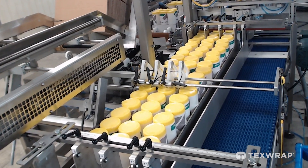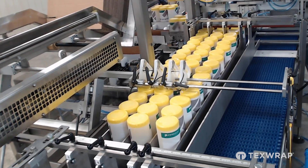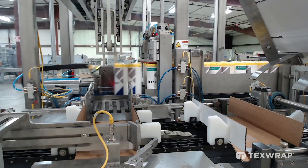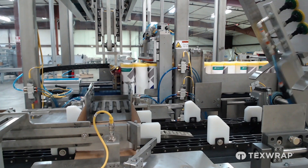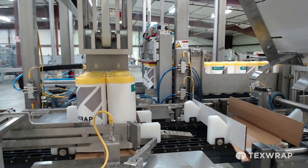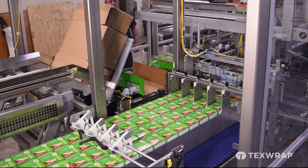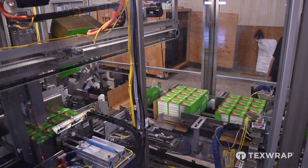Our infeed conveyor can accept single line product flow, divide into multiple product lanes, accumulate the desired multi-pack configuration, and transfer that complete configuration into the formed tray blank. This intermittent motion style system uses Allen-Bradley servo controlled product pushers that can be recipe-based for fast, simple, and repeatable changeovers for different product sizes, shapes, and configurations.